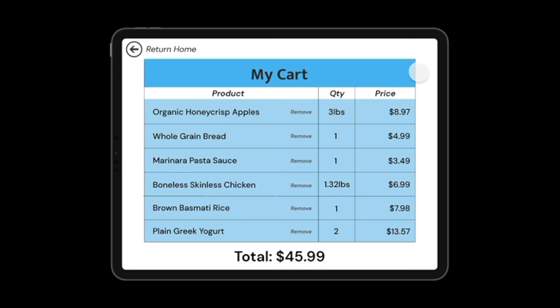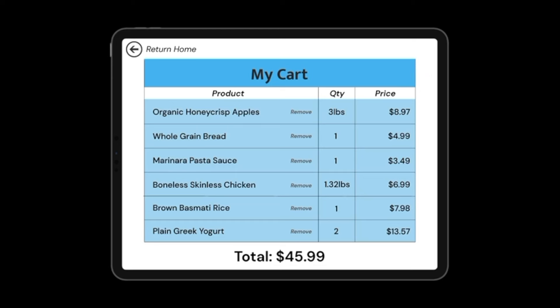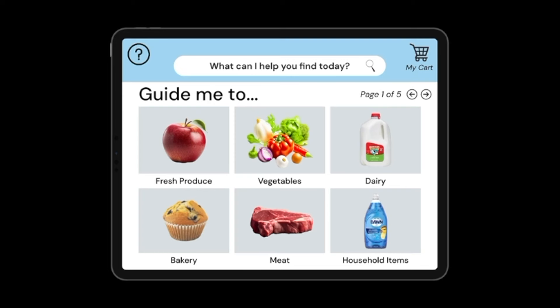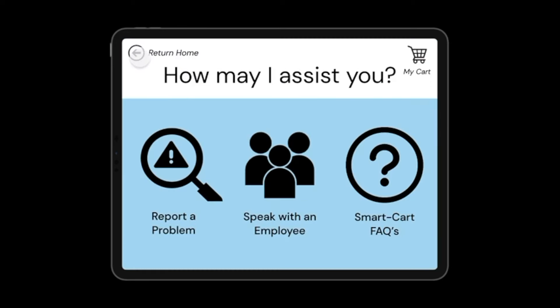If I'm looking for a specific product, I can simply input my search query and my smart cart guides me directly to its location. As you place items in your smart cart, it will automatically sense what particular items have been added, leading to a more streamlined checkout process. With the my cart feature, you can view the prices of your selections, ensuring your shopping spree remains budget-friendly before you check out. The list and total automatically update as items are added and removed from the cart.